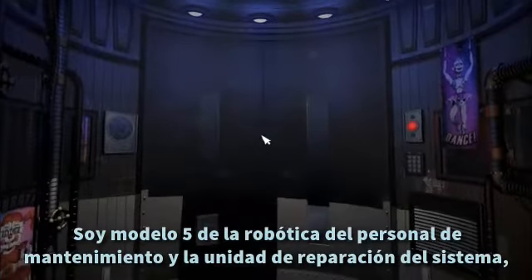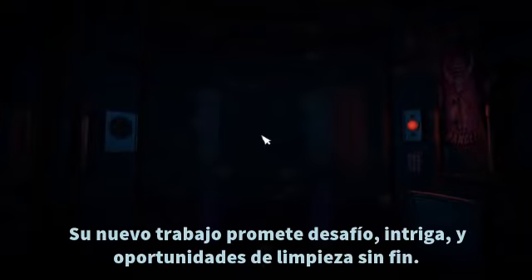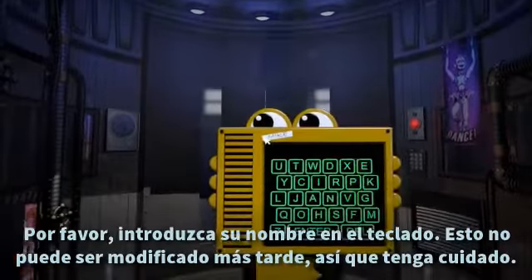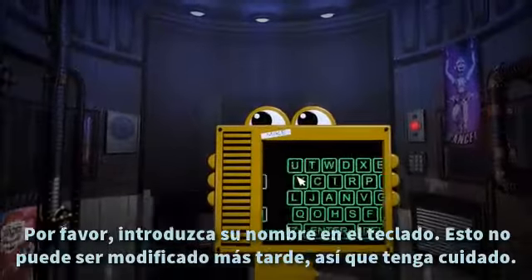I'm a Model 5 of the Handyman's Robotics and Unit Repair System, but you can call me Hand Unit. Your new career promises challenge, intrigue, and endless janitorial opportunities. Please enter your name as seen above the keypad. This cannot be changed later, so please be careful.